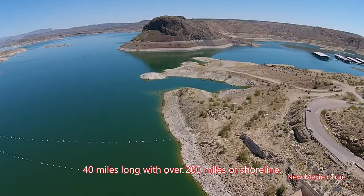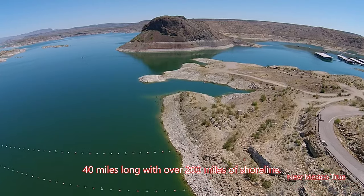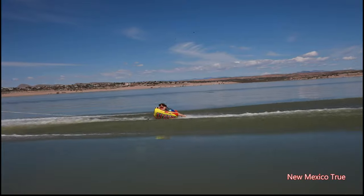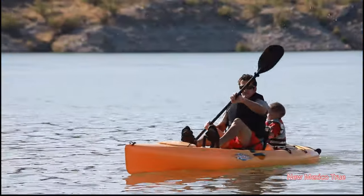The lake is 40 miles long and has more than 200 miles of shoreline. While its original purpose was for irrigation, the lake is now New Mexico's premier recreation facility.